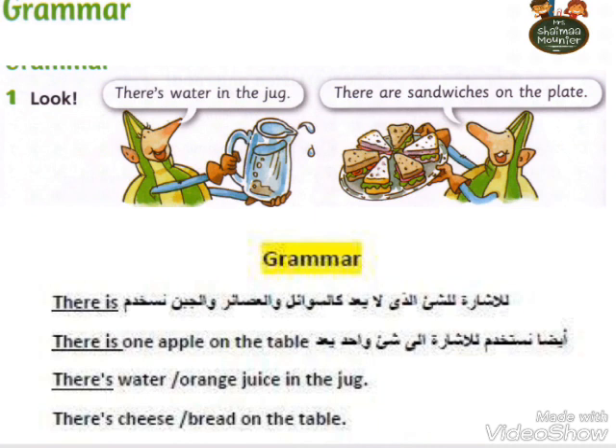We use 'there is' to refer to uncountable things like liquids and juices — things we cannot count. For example: the juice, milk, etc. Also: There is one apple on the table. So we use it for things that are uncountable like liquids, and also for a single countable item.